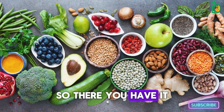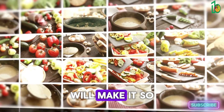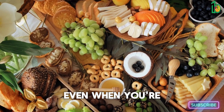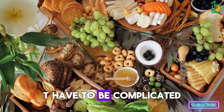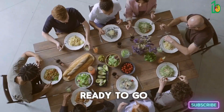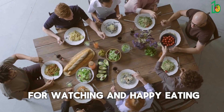So there you have it — 15 must-have foods for a healthier week. Keeping these staples on hand will make it so much easier to whip up quick, nutritious meals and snacks even when you're pressed for time. Remember, healthy eating doesn't have to be complicated or time-consuming. By having these ingredients ready to go, you'll be well on your way to a healthier and happier you. Thanks for watching and happy eating!